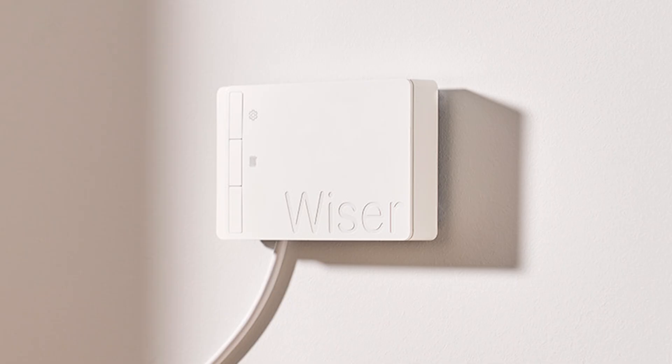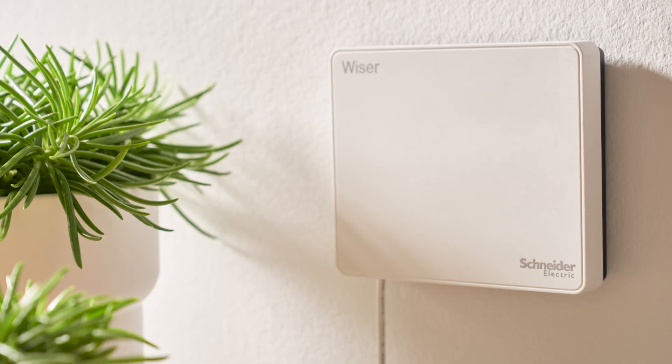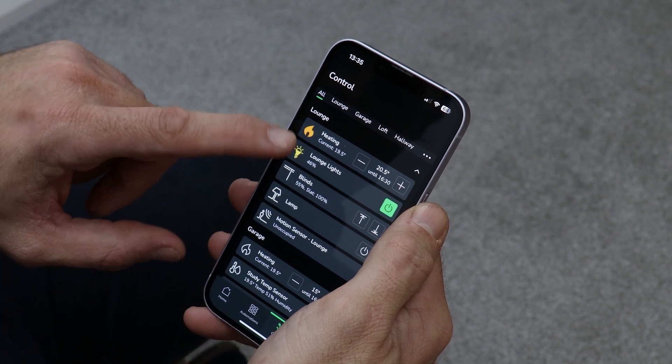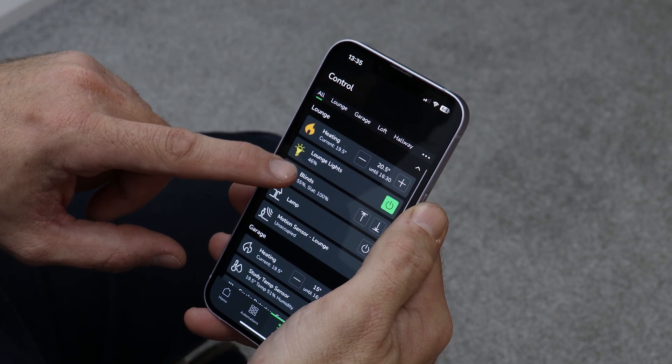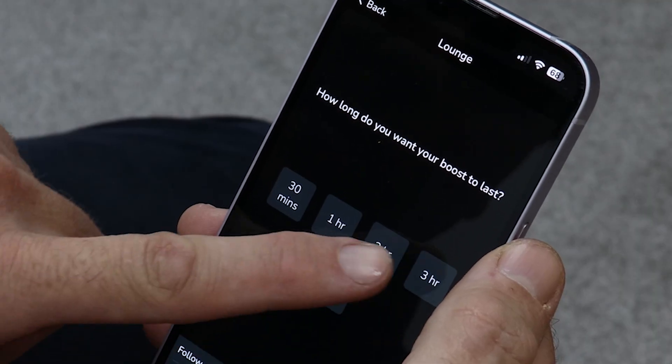Wiser second generation hubs provide a smart home solution as well as being able to control combi boilers, heating systems with stored hot water, and properties with existing central heating zones. The Wiser system has a solution to suit a range of different heating systems, heat sources and applications, and by choosing to control your heating system with Wiser you can save up to 30% on your energy usage.